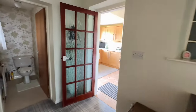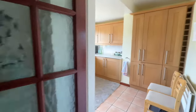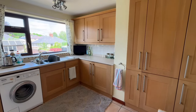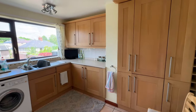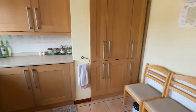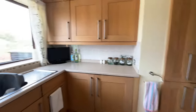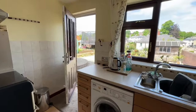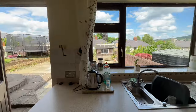Coming through, you've obviously seen the downstairs loo. We've got a great-sized kitchen, fitted with a nice suite of shaker-style cabinets — wall and base units, lots of storage. There's space for white goods, space for a table, and space for the oven. The doorway takes us out to the garden, which we'll look at in a few minutes.